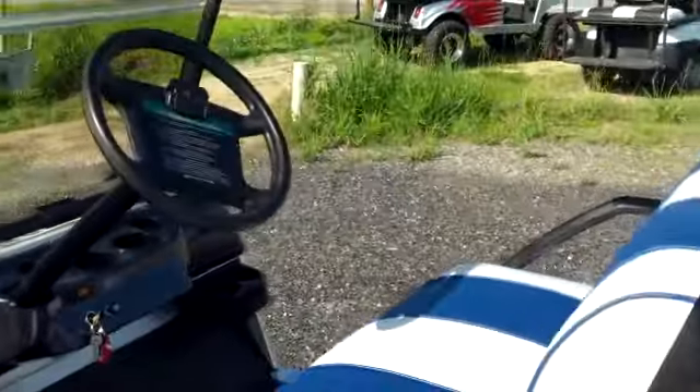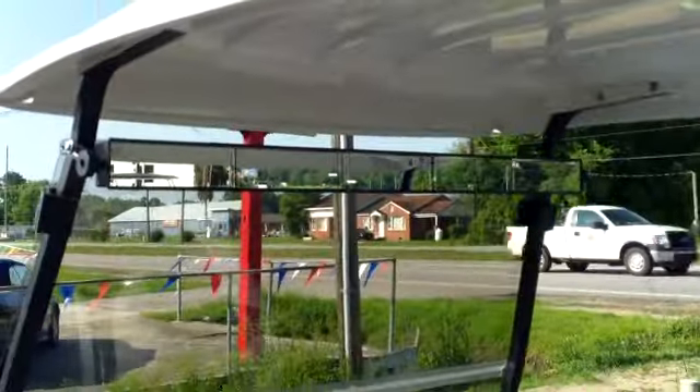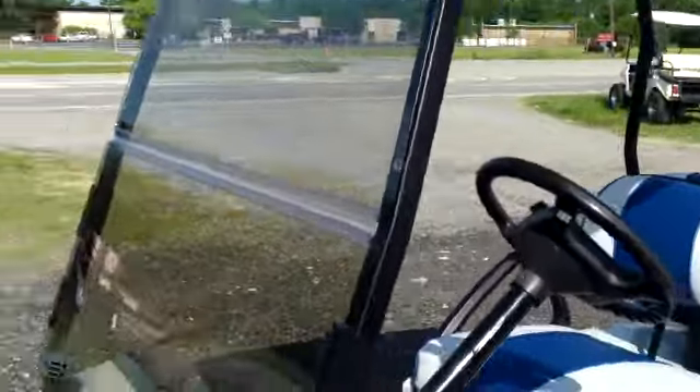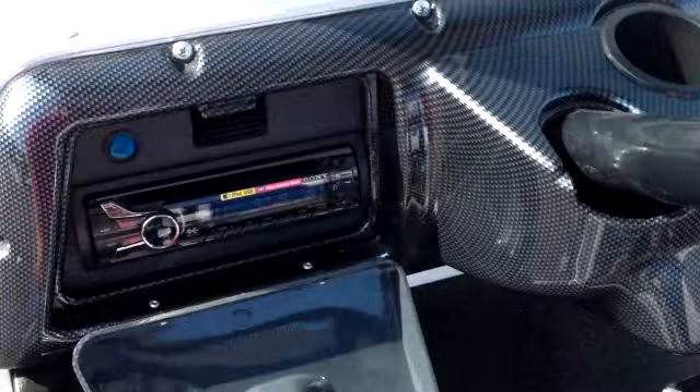They can put whatever you want on them — whatever pictures, pictures of players — they can do just about anything you desire. As far as accessories, it's got a rear view mirror, a windshield, a carbon fiber dash, and this one also has a stereo system.